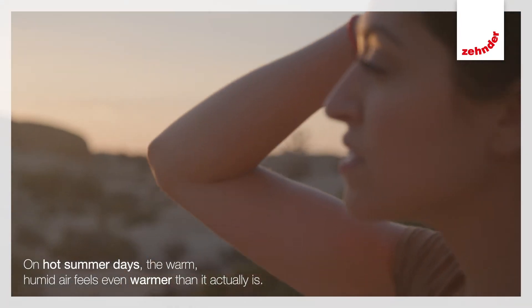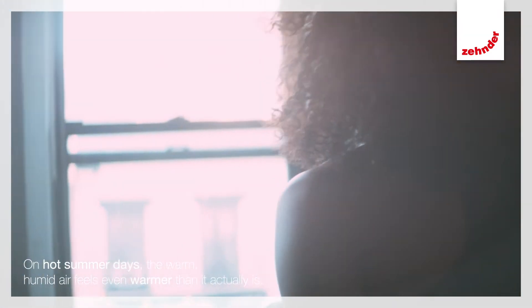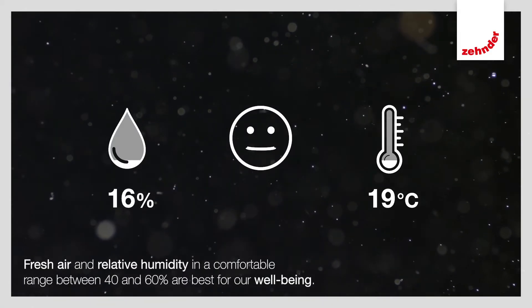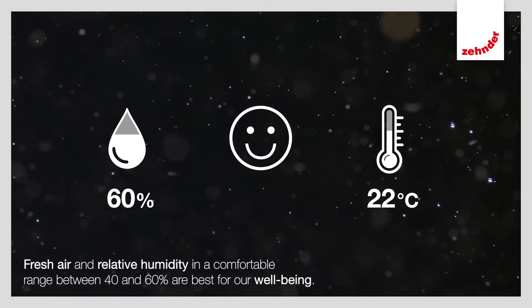On hot summer days, on the other hand, the warm, humid air feels even warmer than it actually is. Fresh air and relative humidity in a comfortable range between 40 and 60% are best for our well-being.